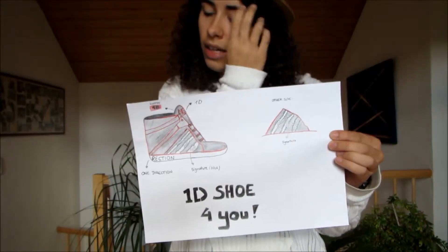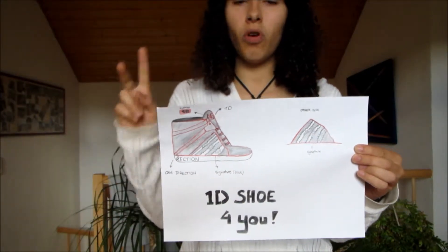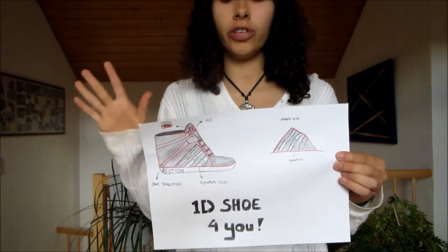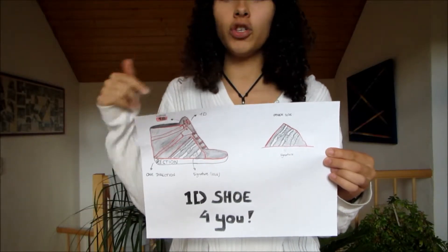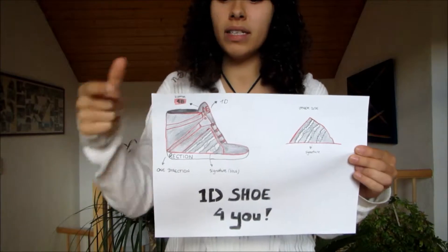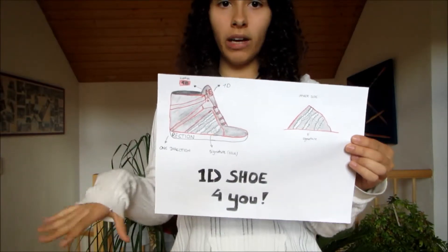In this shoe, on both sides, are two small microphones. Every fan can choose before they order the shoe which song they want — they can choose between five and six songs, whichever 1D song they want. You press the red 1D button, and then music comes out of those microphones.